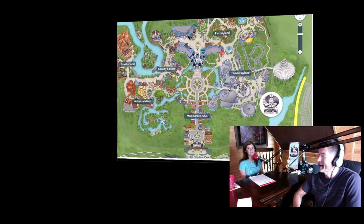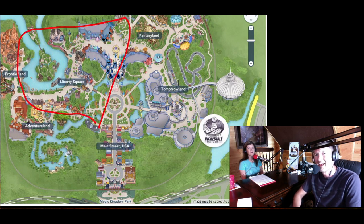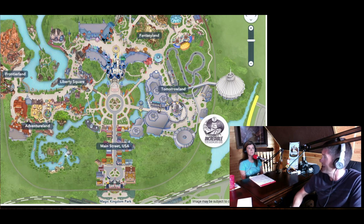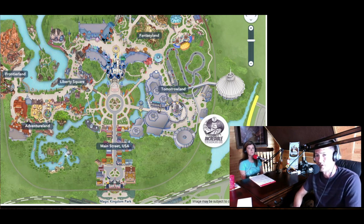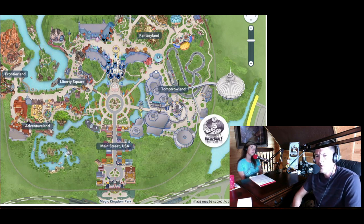If you have two days, the best thing to do is split the park in half. Take Liberty Square, Frontierland, and Adventureland in one day, and then Fantasyland and Tomorrowland in another day. Fantasyland is the biggest land — they added on to it recently. The most recent addition is Seven Dwarfs Mine Train, which is the hardest to get a FastPass for.